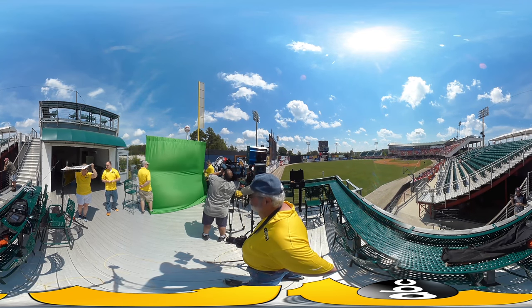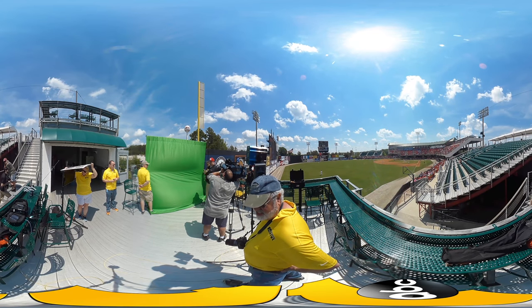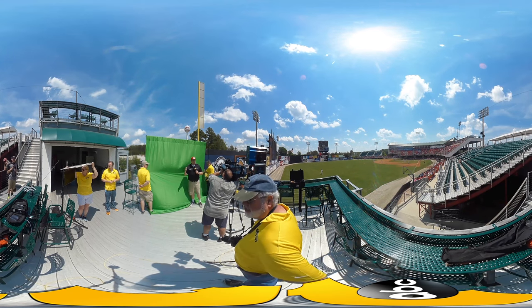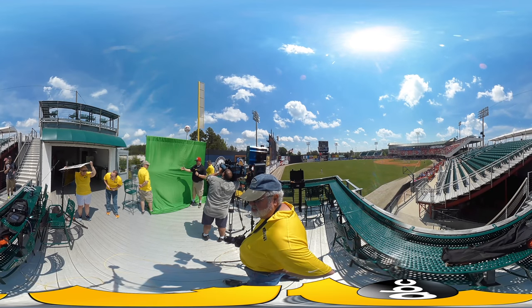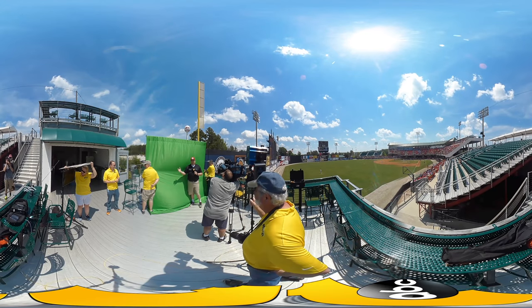Now we're going to try something we've never tried before. This is the first time I know of at ABC 11 where I'm out live and I can actually be in front of my maps. So let's see if this works — it works! How cool is that?